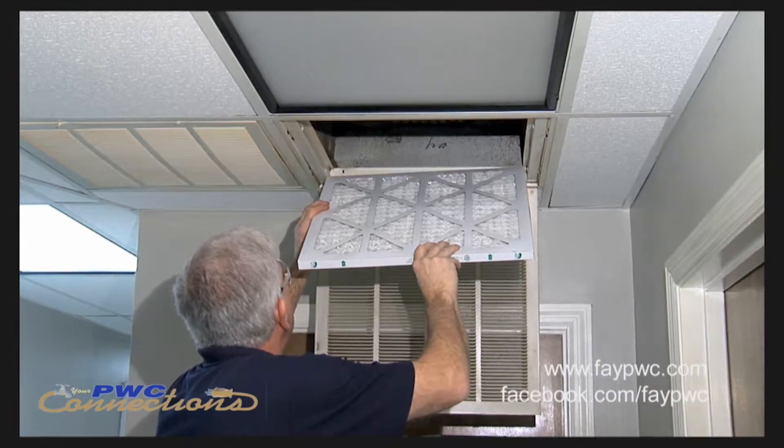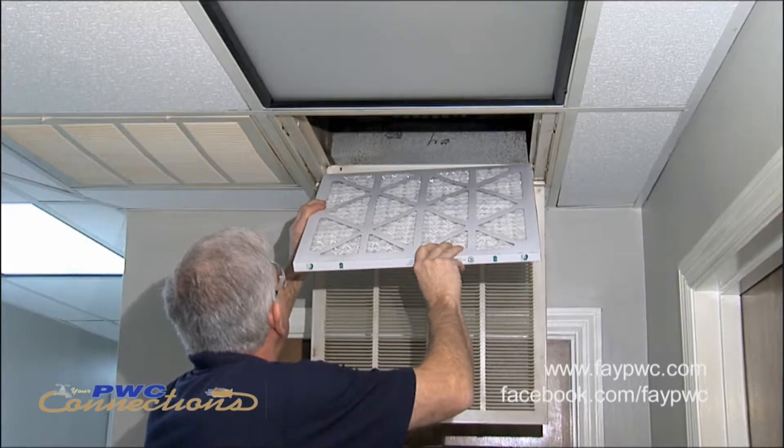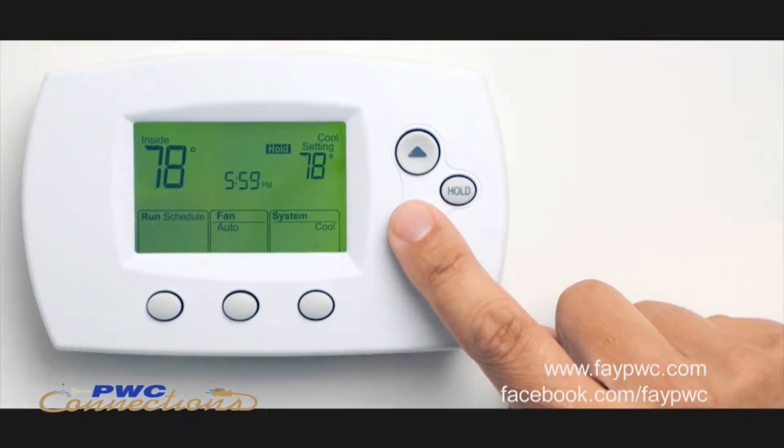It's getting warmer outside, so we're definitely looking at ways to save money. One way you can save money in your home is to make sure your air conditioner filters are changed out on a monthly basis. I always set reminders for my filters and advise my customers the same thing. PwC recommends that you keep your air conditioner on 78 degrees, which is proven to be the most efficient temperature for our summer in this region.